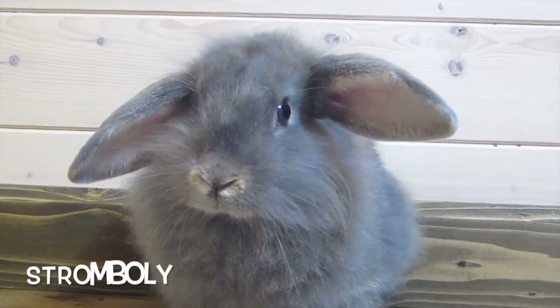Now on to my Lion Lops — Lion Lops are a mix of Lion Heads and Holland Lops, and they are so popular. I love them so much. They basically have a mane like Lion Heads but with loppy ears, and it's so cute. Stumbly is a five-month-old Lion Lop.